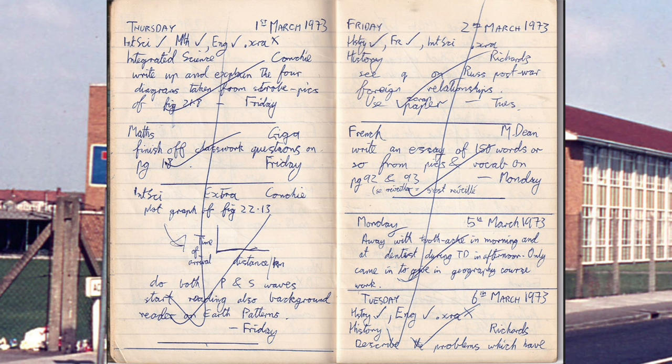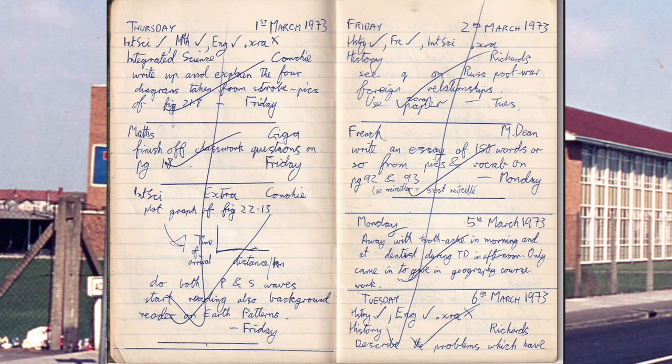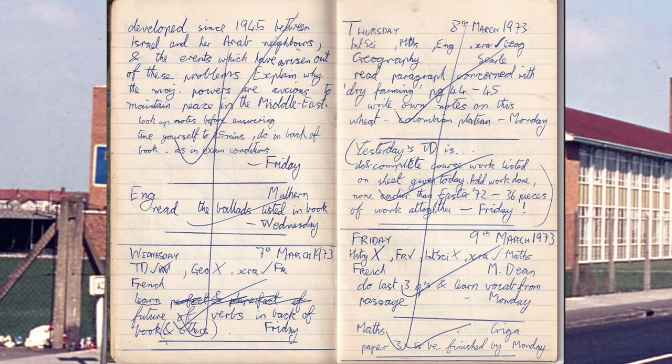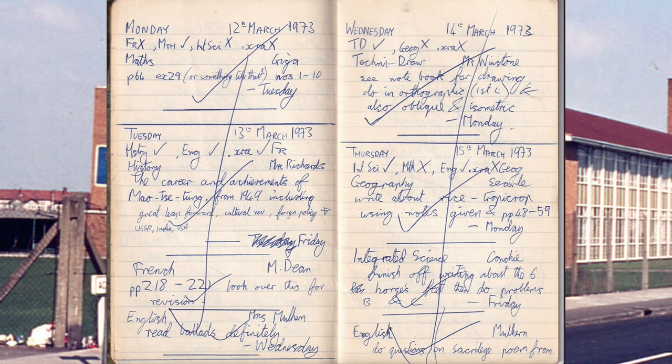History: see question on Russian post-war foreign relationships. French: write an essay of 150 words or so from pictures and vocabulary on pages 92 and 93. I'm not reading any more of that history stuff. Geography: read the paragraph concerned with dry farming. History: the career and achievements of Mao Zedong from 1949. English: read ballads.